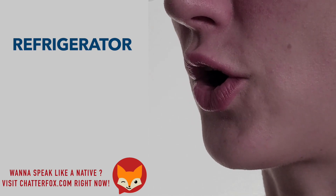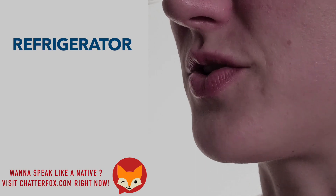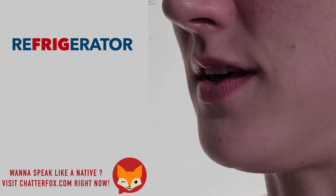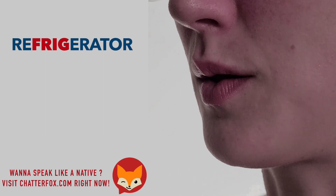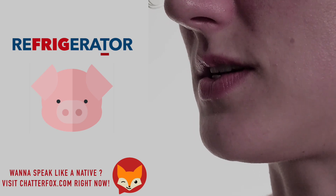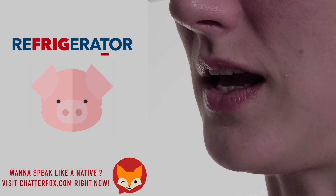Refrigerator. The stress is on the 'I' — like a pig sound — and there's a flap T, so the T sound turns into a D.